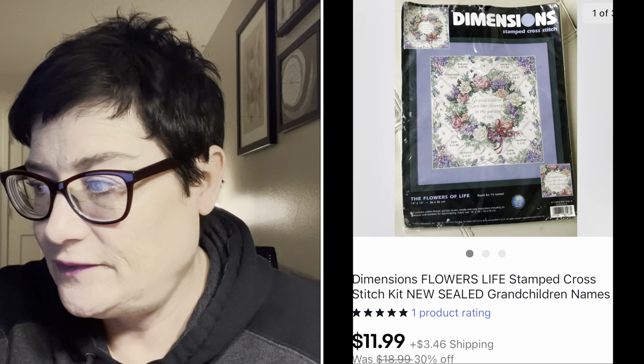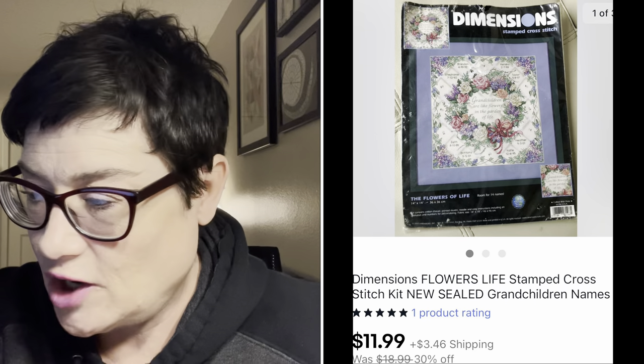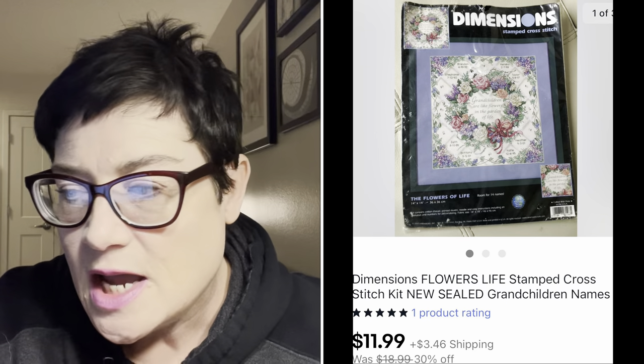Next was a Dimensions flower cross-stitch sealed vintage kit. I always pick these up if they're priced right. This one didn't go for very much - $11.99 - but I paid 99 cents for it, so it's a quick bread-and-butter sort of flip.